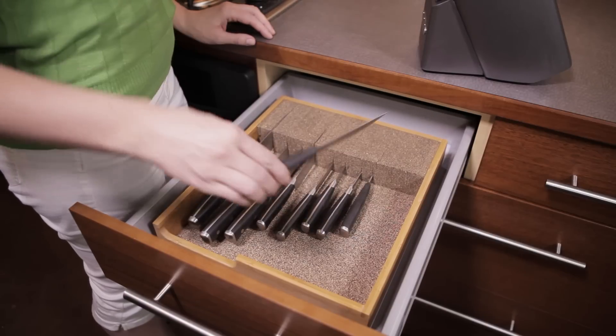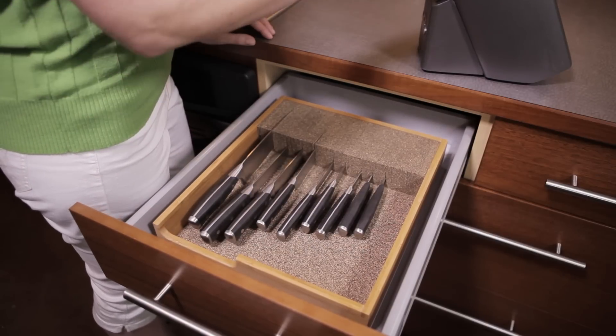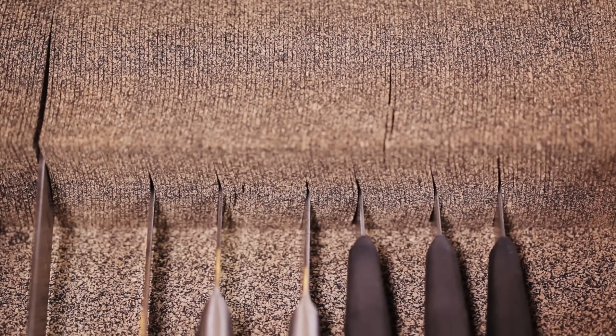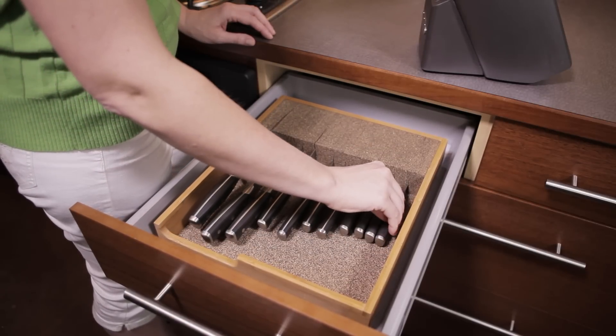Consider storing knives in a drawer to reduce the items stored on your countertop. Our bamboo knife dock has flexible cork-like dividers that adjust to accommodate and protect blades of varying shapes and sizes, and it can accommodate short or long-handled knives.